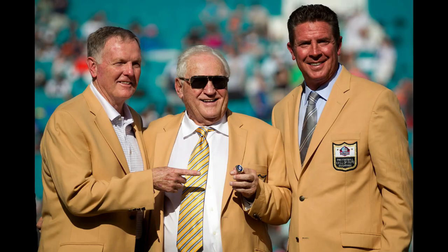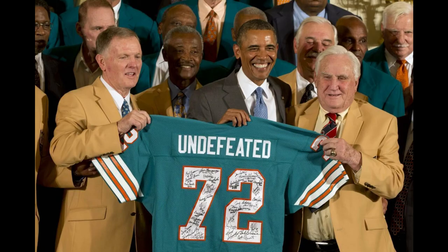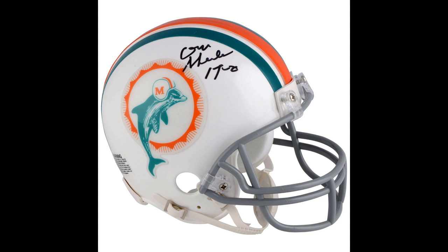This might be your only chance to get an undefeated head coach's autograph in Mr. Don Shula. Shula is getting up there in age — he's 89 — and last I checked his health was okay but not great. He's not traveling, and I've heard from a few people that he's probably not going to be doing any more autograph signings. That means the market is just going to start dwindling and dwindling.